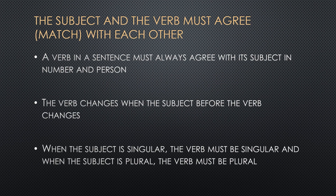The basic rule that you need to follow is that the subject and the verb must agree or match with each other. This matching should be with the subject in number and person.